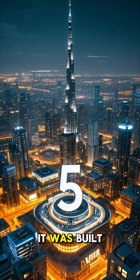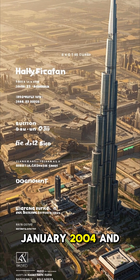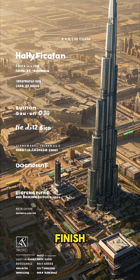Number five: it was built in just over a year. Construction began in January 2004, and it was completed in January 2005. That's just 13 months from start to finish.